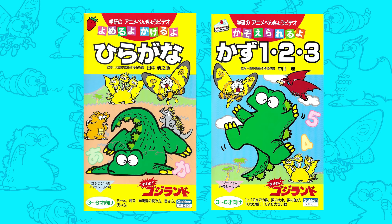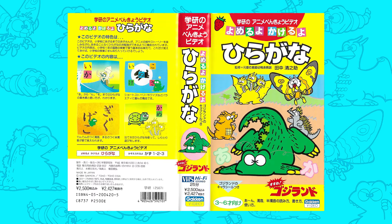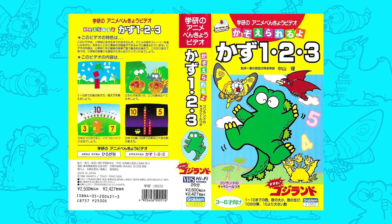In 1994, Godzilland would finally get its own dedicated animated OVAs. The first two episodes of Get Going, Godzilland were released on VHS by Gacken, serving as educational videos for young children, with the first video being about learning hiragana and the second being about learning how to count.